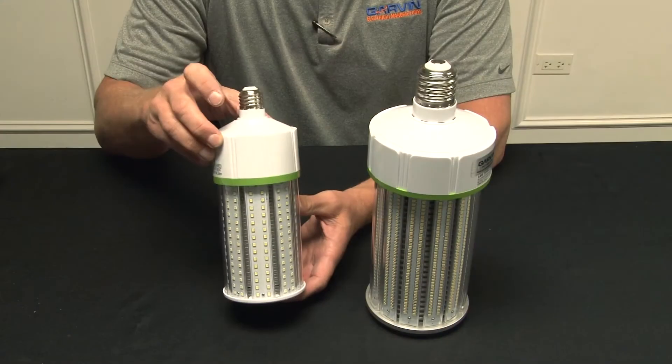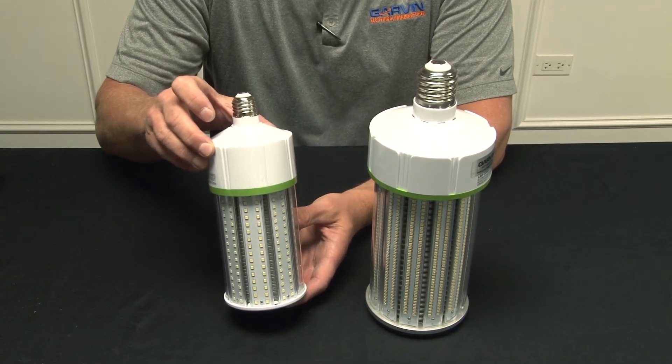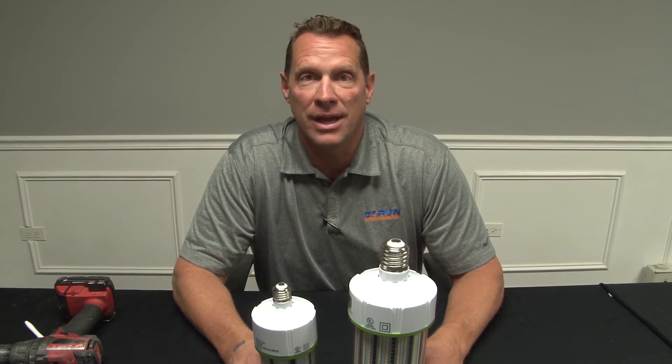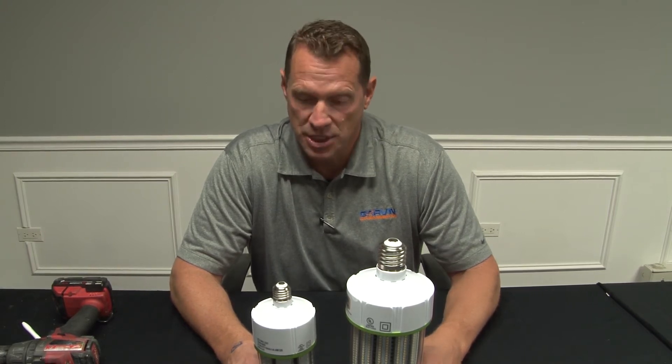Garvin Industries' new LED corncob light bulbs come in both medium and mobile bases and a variety of different wattages, when you need to illuminate any job site or area. These bulbs offer an IP64 weatherproof rating and also prevent dust ingress and water infiltration.